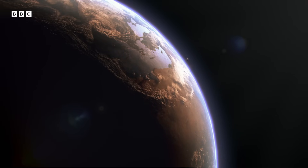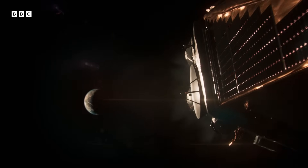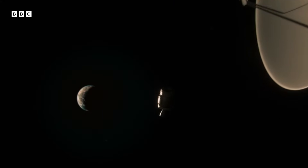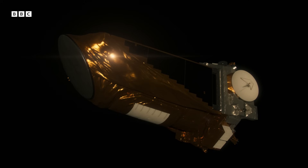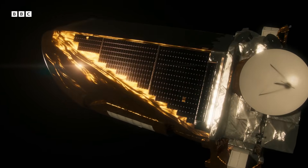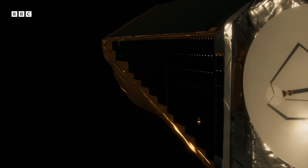NASA's Kepler Space Telescope takes the search above Earth's atmosphere into space. Kepler travels 94 million miles away until it arrives on a stable orbit around the Sun, where it looks out with a fixed and clear gaze to a single patch of sky in the constellations of Cygnus, Lyra, and Draco.